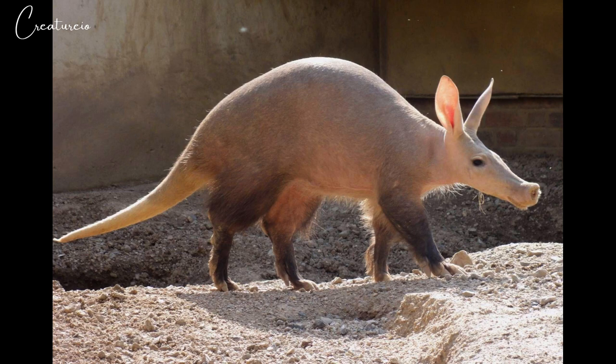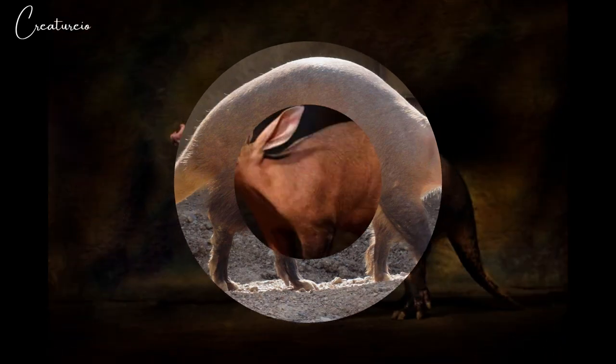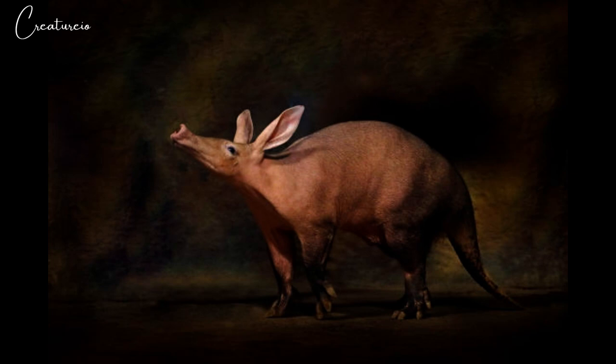The aardvark is vaguely pig-like. Its body is stout with an arched back and is sparsely covered with coarse hairs. The limbs are of moderate length. The front feet have lost the pollux, or thumb, resulting in four toes; however, the rear feet have all five toes. Aardvarks have shovel-shaped claws for digging.